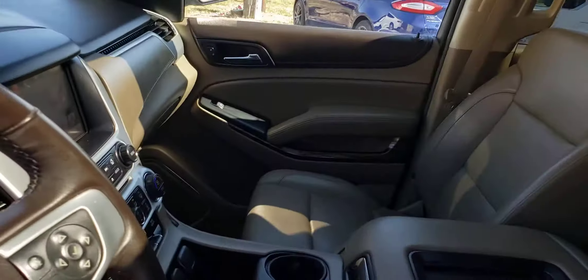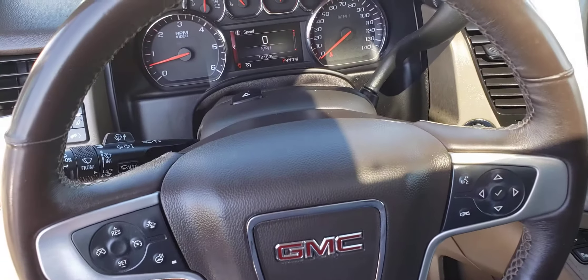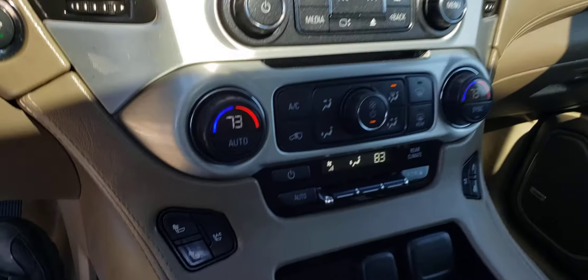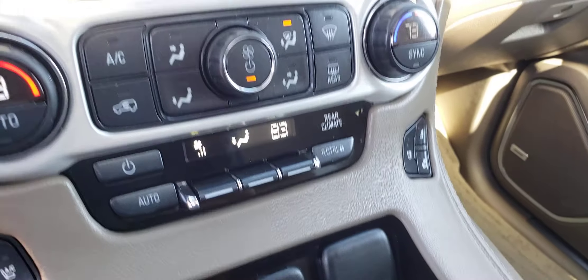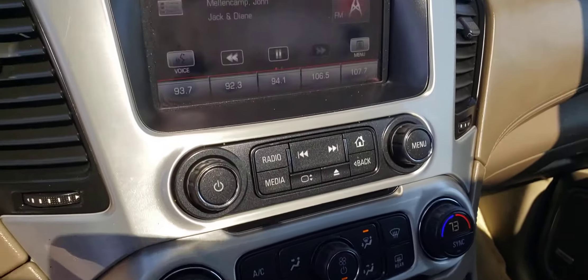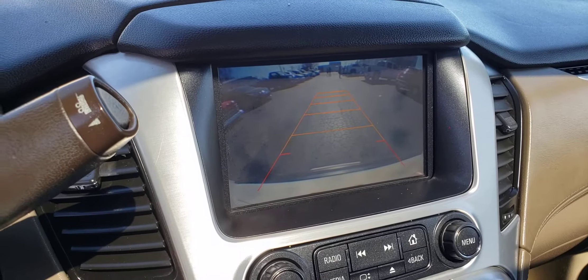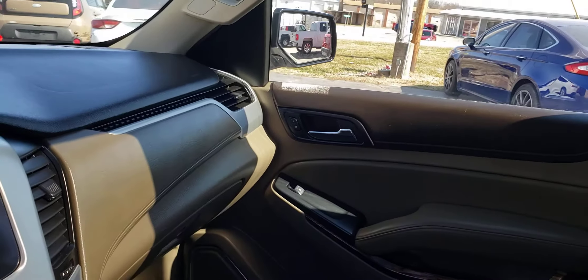I'll show you the heated and cooled seats. This vehicle's got power tilt wheel and telescopic. There's your heated and air-conditioned seats on both sides. Dual climate control. This is going to have a backup camera. There's your backup camera. Nice SUV.